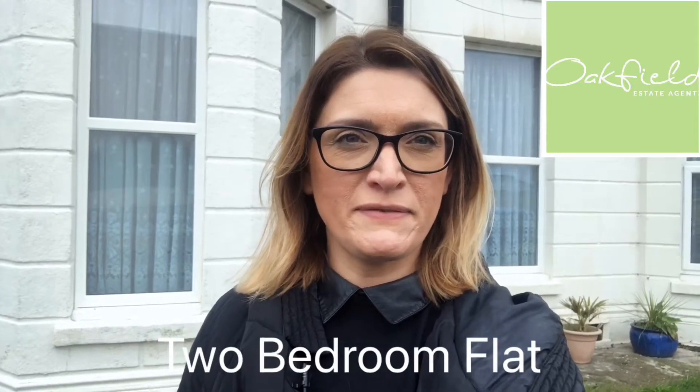Hi, I'm Jo from Oakford Estate Agents in Bexhill. I'm here today to show you around this fantastic apartment that's just come on the market with us. Just off the seafront here, opposite the Delabor, so it's a fantastic position, close to the sea and all the shops in the town as well.